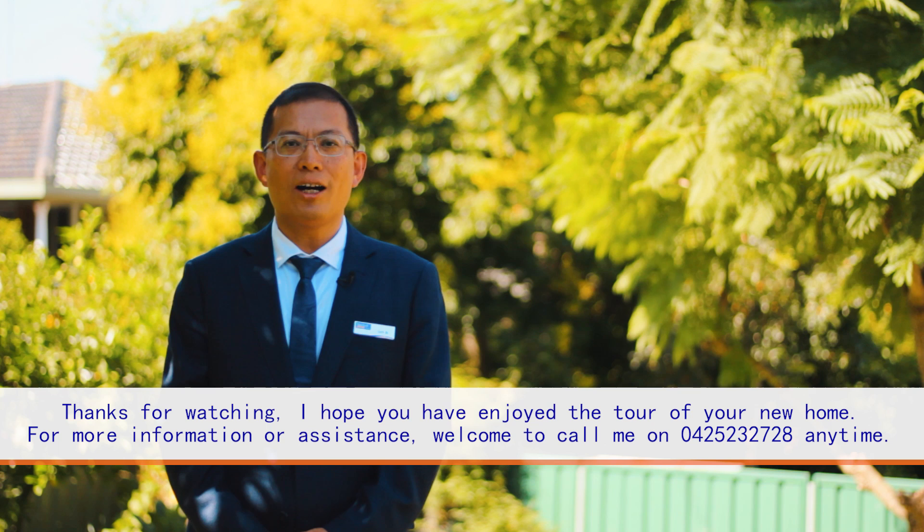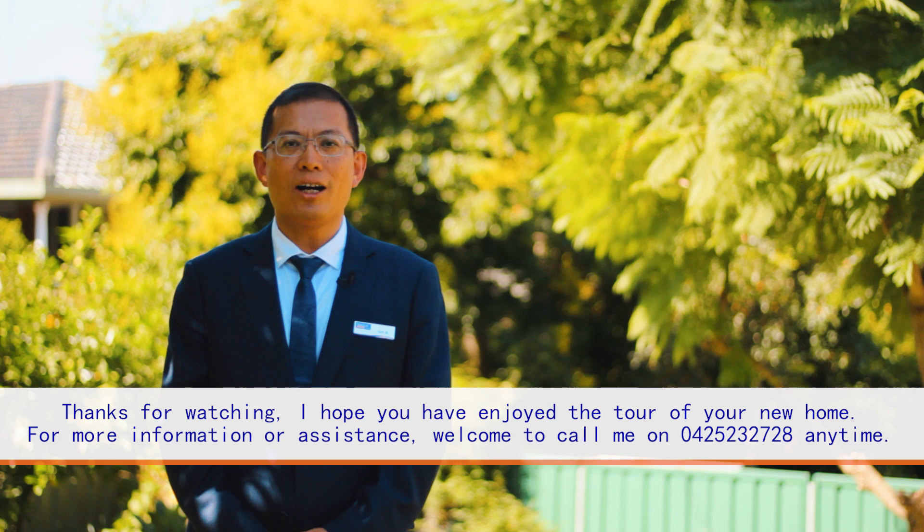Thanks for watching. I hope you have enjoyed the tour of your new home. If you have any questions, please call me, otherwise I will see you at the next open home.